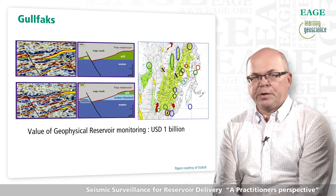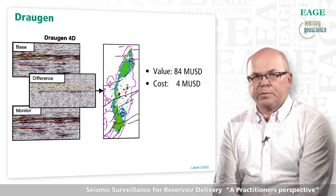The successful application across North Sea fields like Gullfaks, Magnus, Forties, and Draugen inspired worldwide interest.